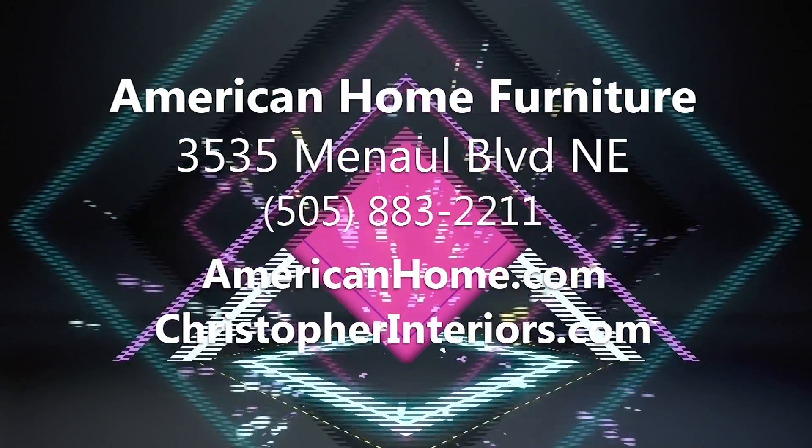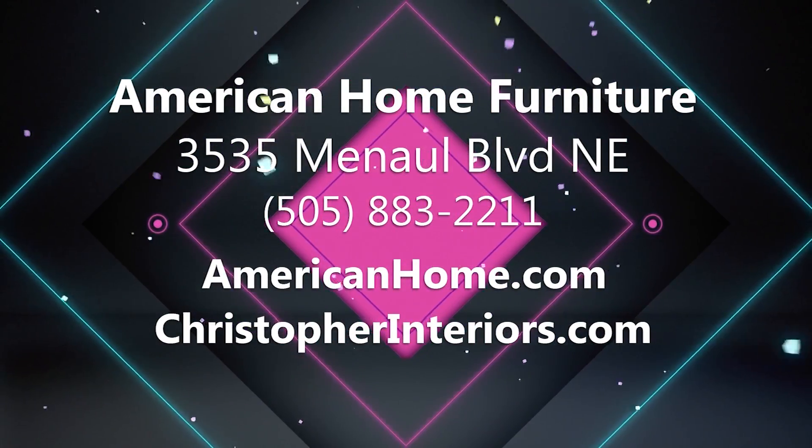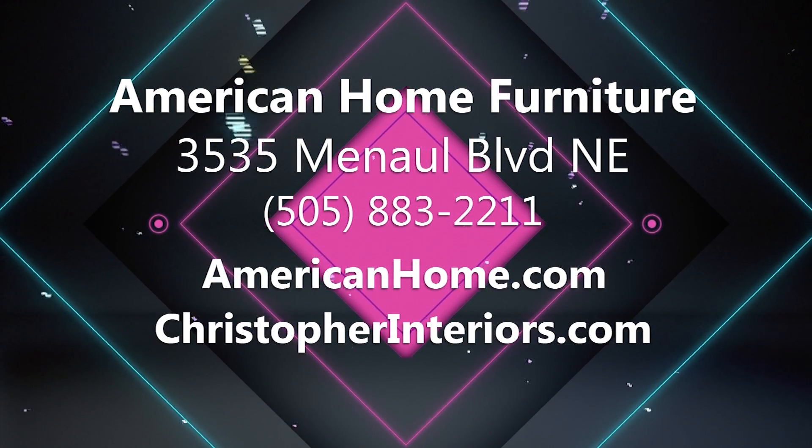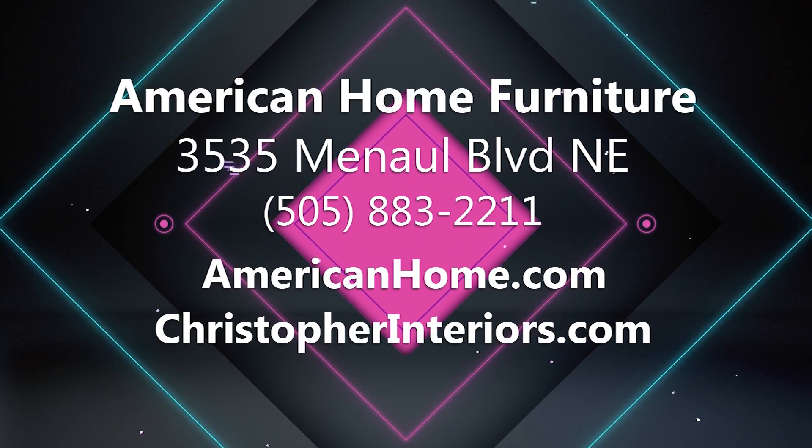This Quick Tip of the Day is brought to you by American Home, located at 3535 Manal Boulevard Northeast. Call them today at 883-2211 or check them out online at AmericanHome.com.